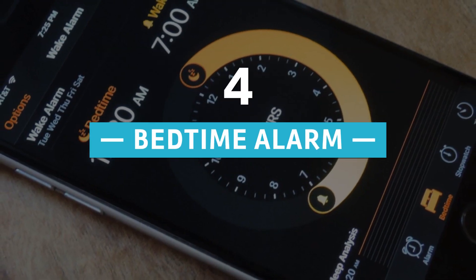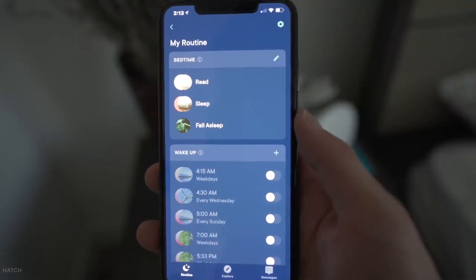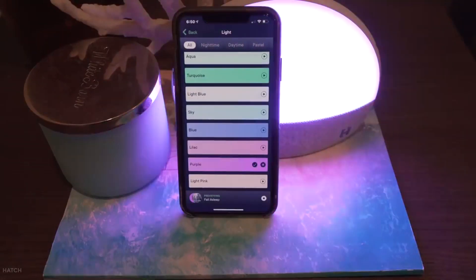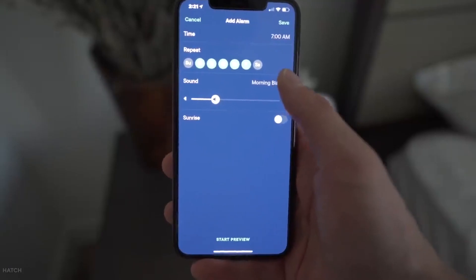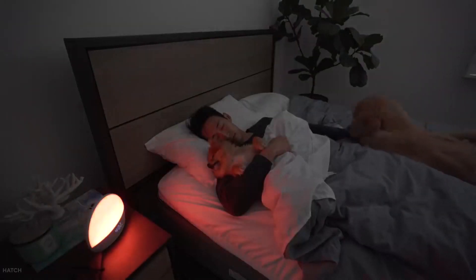Number 4: Bedtime Alarms. Programming your alarm to arm your home security when you're asleep or away from home is another part of security automation. This important feature secures your smart home even when you forget to do the needful before going to bed.